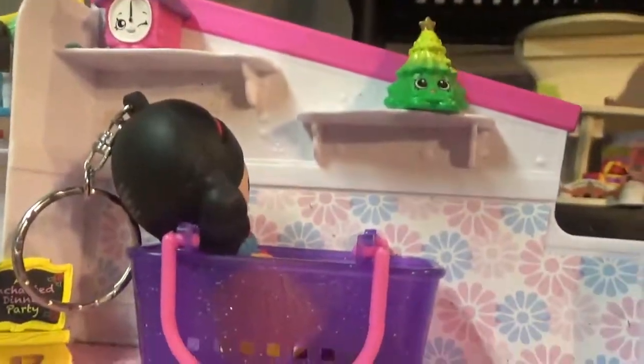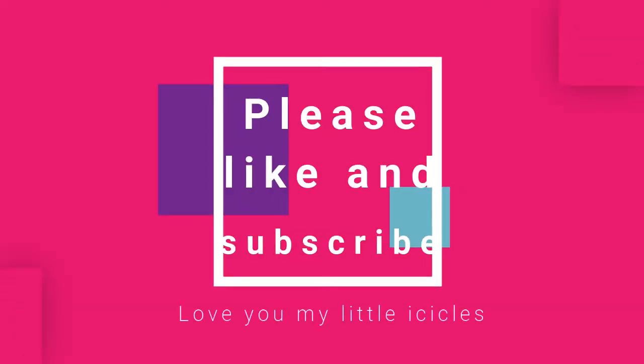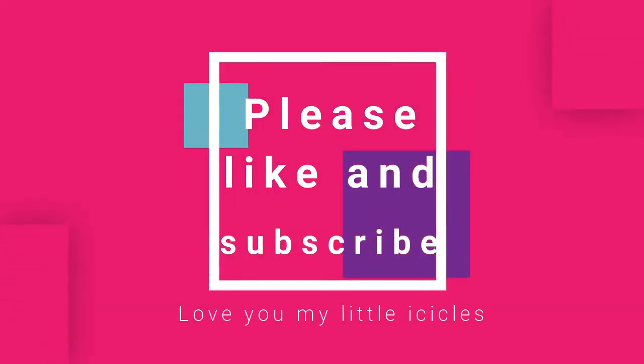Please like this video and subscribe to the Icey Breeze Show!